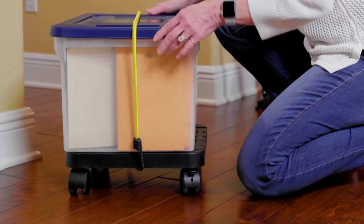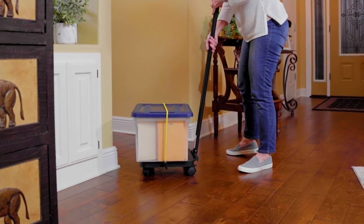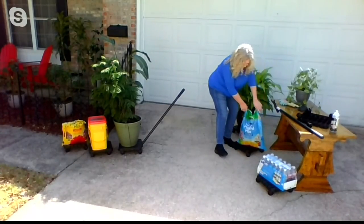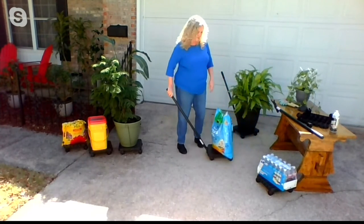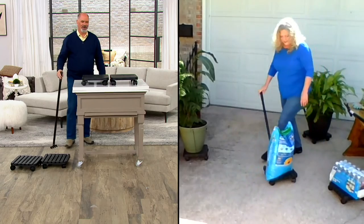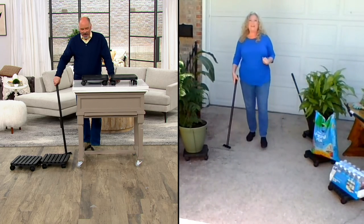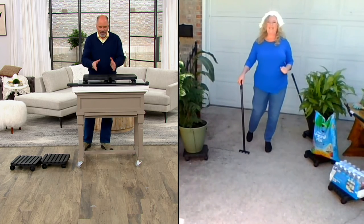Exactly, and it is — I have a bad back too. Just imagine picking up a heavy container of potting soil. You can just set it on top of the caddy, connect the handle, and you're good to go. It goes in all directions and completely saves your back. When our buyers saw it during the big deal competition, we knew right away this was a winner.